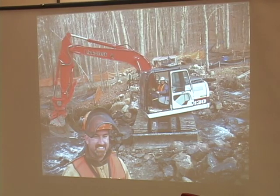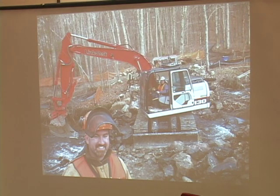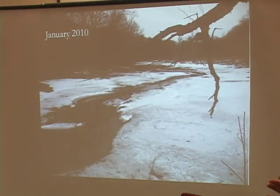There's the heavy equipment. This is a guy named Alex from my program who was really managing this whole project. This is January, right after the dam was removed. Everything's kind of frozen, but you can see that from a pond a month ago, the stream channel is already starting to reestablish itself.